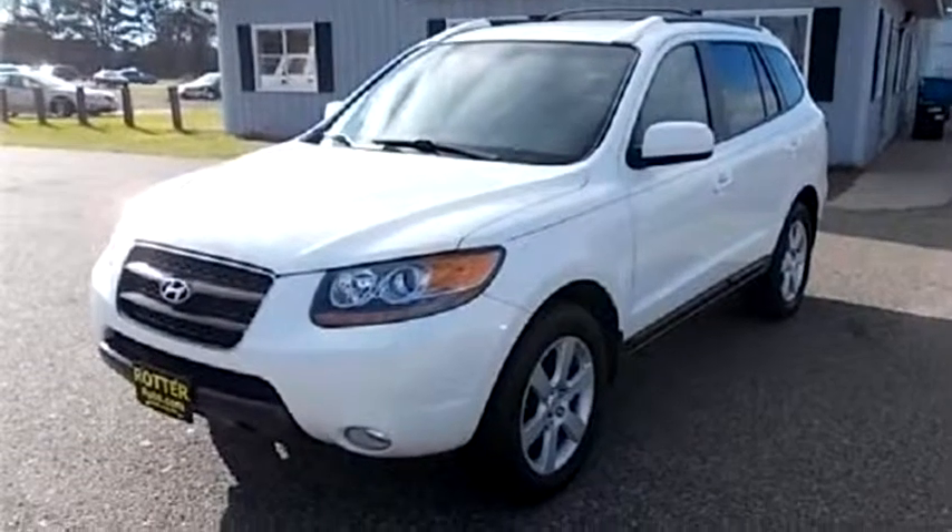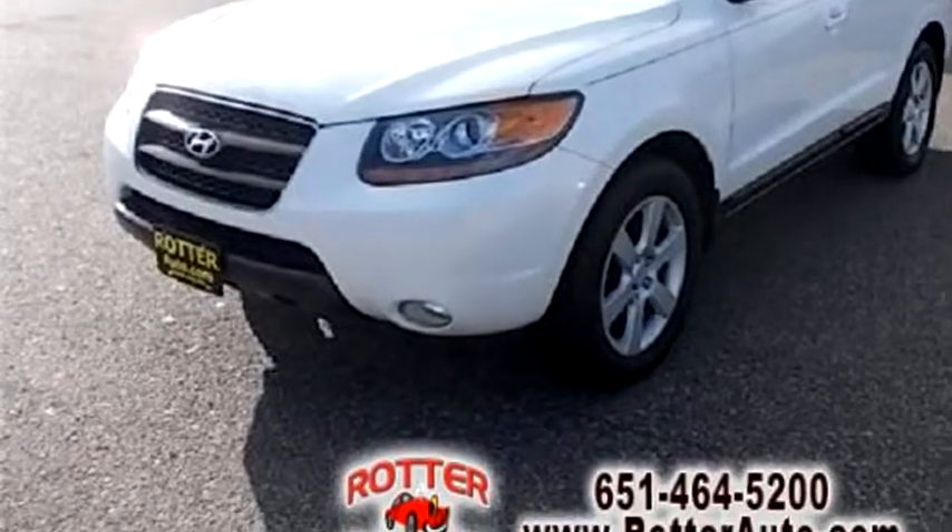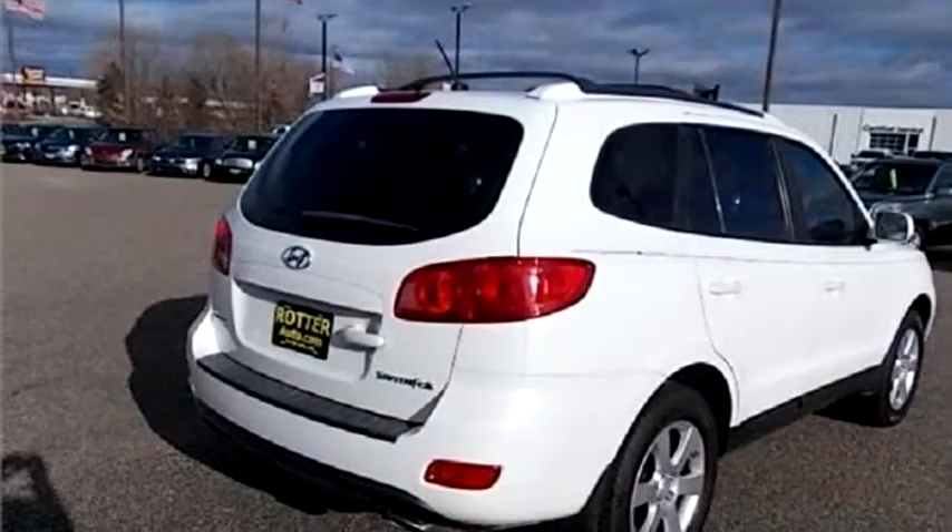Rotter Auto Sales proudly presents this 2007 Hyundai Santa Fe SE.